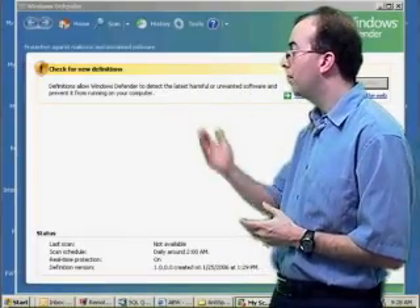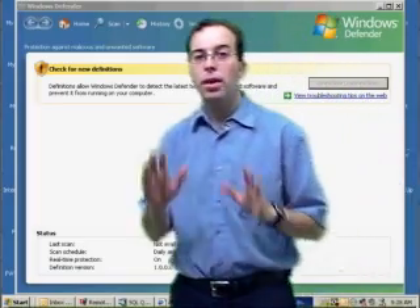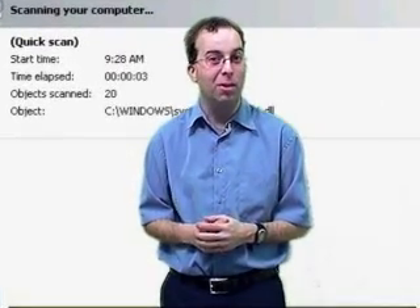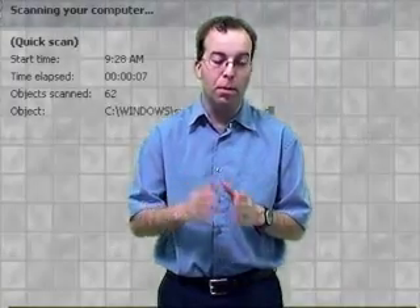The first one we ran was Windows Defender. We let it do an entire scan and it came up and found zero spyware on our system. Of course, we know that's not true because we knew for a fact we'd installed at least 15 pieces of spyware, and some of that spyware installed multiple other pieces of spyware afterwards.